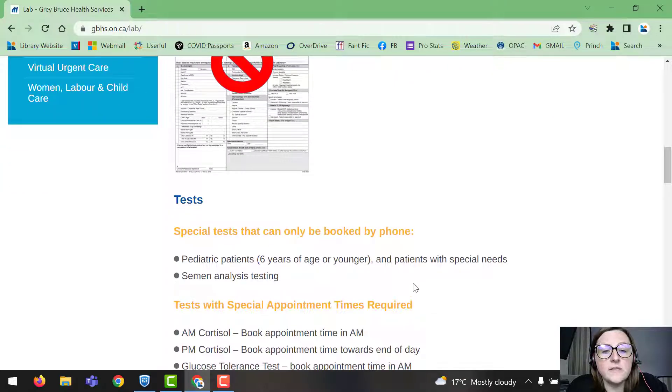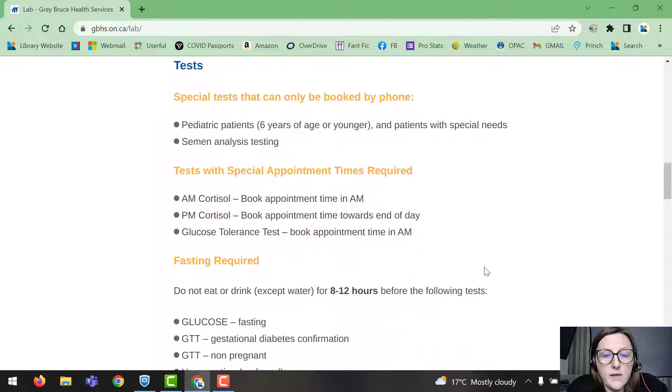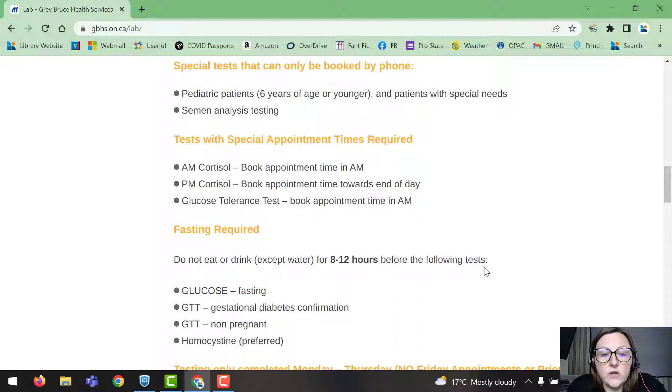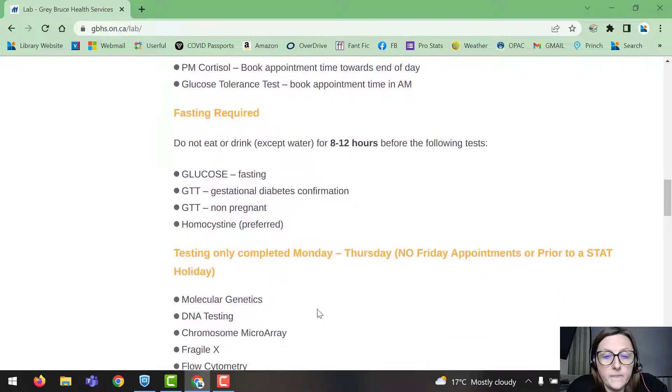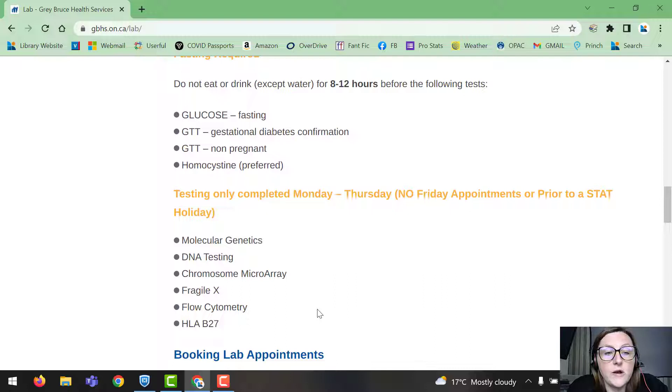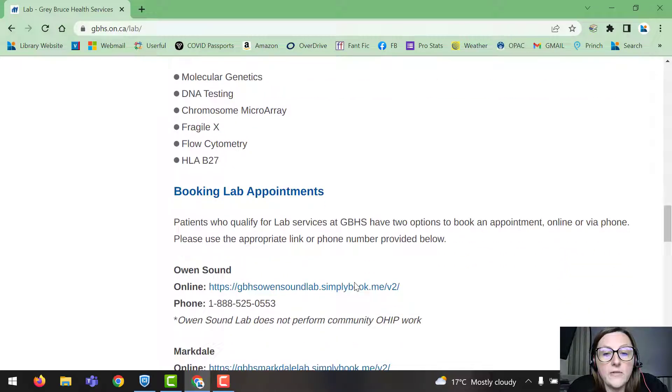There are special tests that can only be booked by phone — those are listed on the page. Tests with special appointment times include: AM cortisol, which must be booked in the morning; PM cortisol, which should be booked towards the end of the day; and the glucose tolerance test, which also requires an AM appointment. The page also outlines which tests require fasting, and notes that testing is only completed Monday to Thursday — no Friday appointments prior to a stat holiday.